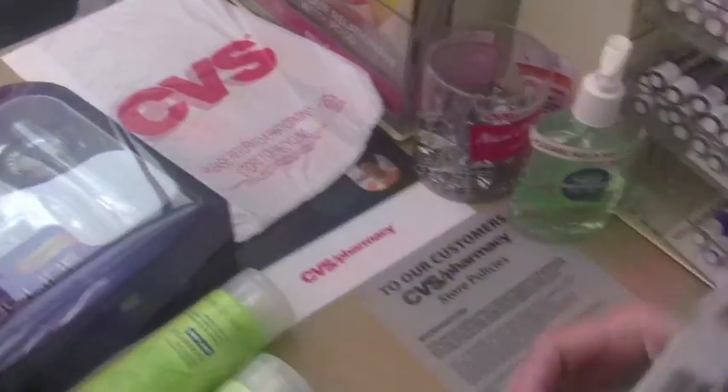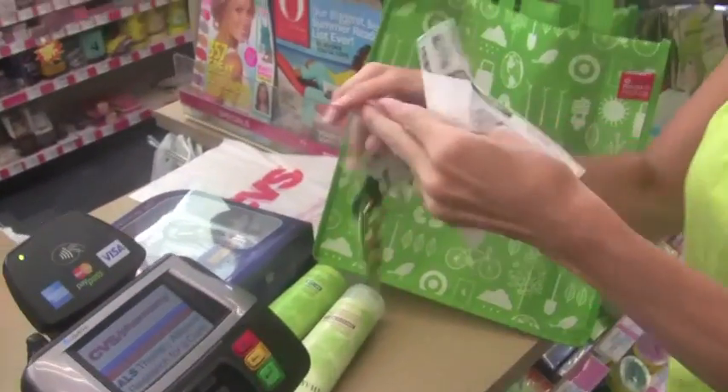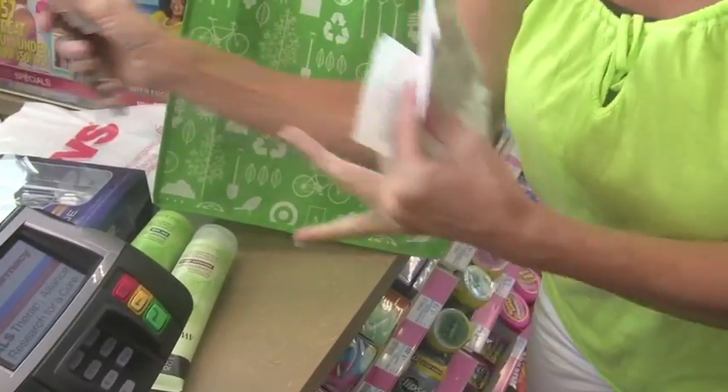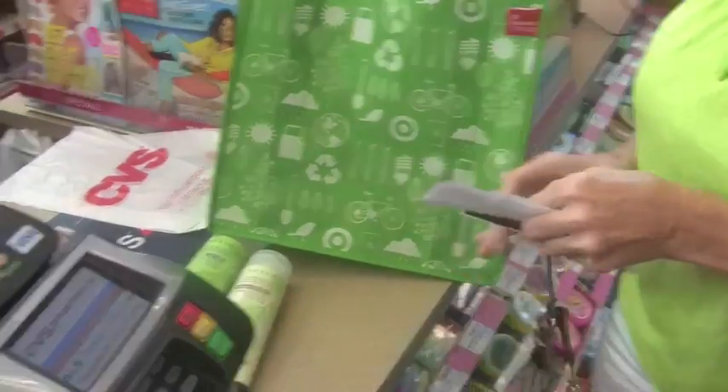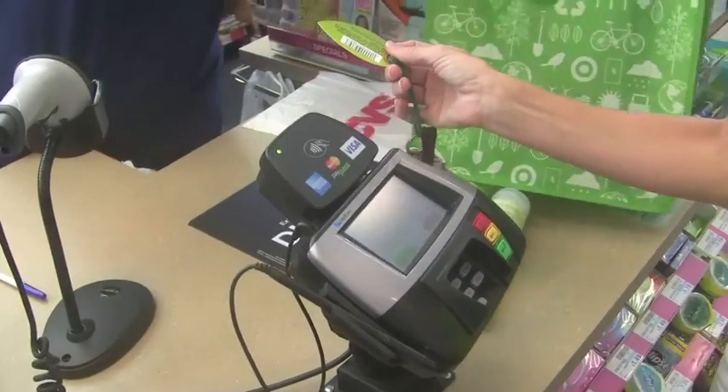We're back up front and now we're going to pay for our purchase. I have my three products as you can see, and of course my reusable shopping bag. I'm going to hand my favorite cashier my CVS card. And she's going to scan them — don't forget to hand her that green bag tag so she can scan that as well for your purchase.